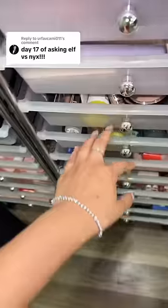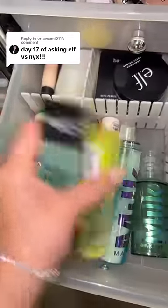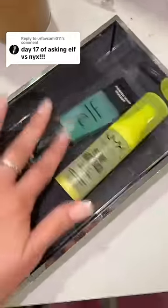Day 17 of asking you to do a full face of elf versus NYX — are you guys putting my two favorite drugstore brands against each other? Let's do what we can find. First, let's get a primer — I have the elf sticky primer and also the NYX one. I'm excited to see which one is better.